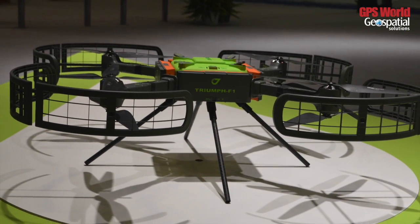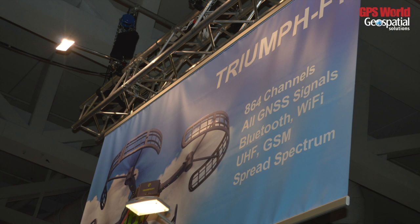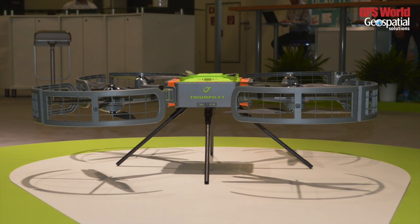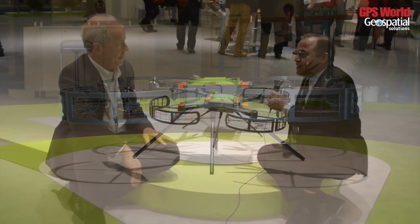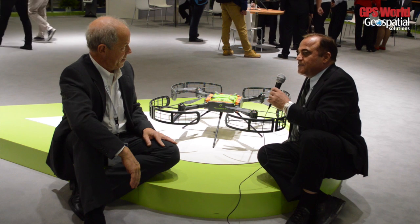When we saw interest in this field of using UAVs for photogrammetry, we started from scratch. We talked with aerial photogrammetrists to find out exactly what they need, and we designed everything from scratch. We didn't start with a toy airplane and stick in a GPS board. Everything in there is designed by us except the propellers and the motors.